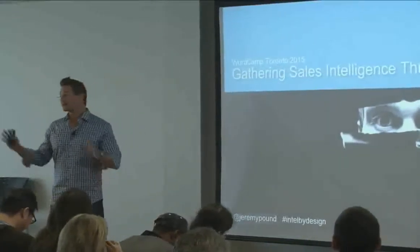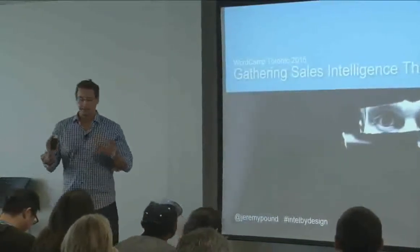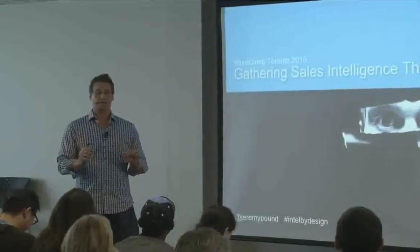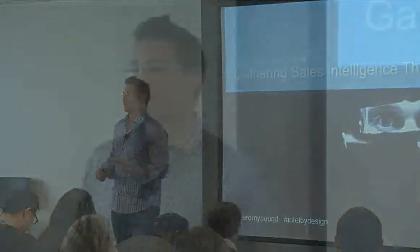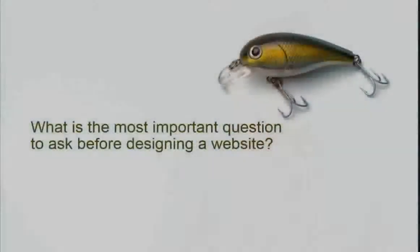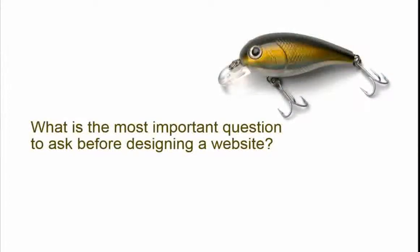The goal of today's presentation is to make everyone here a more effective web designer — not just a better designer, but a more effective website designer, especially when it comes to generating leads for your clients. So I have a question: you're taking on a new client and you're about to build a website. What is the most important question to understand before you start building?